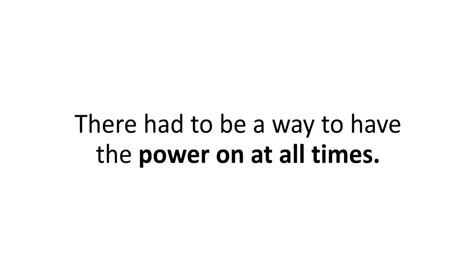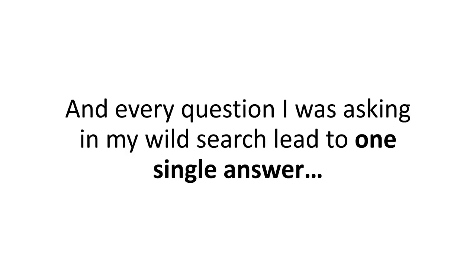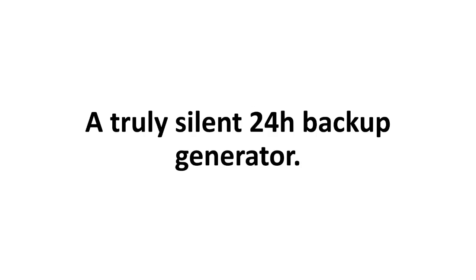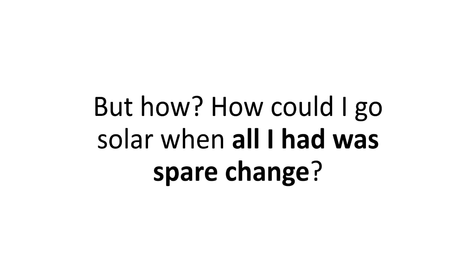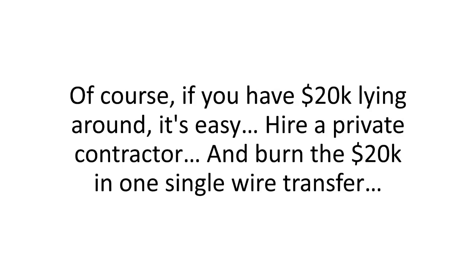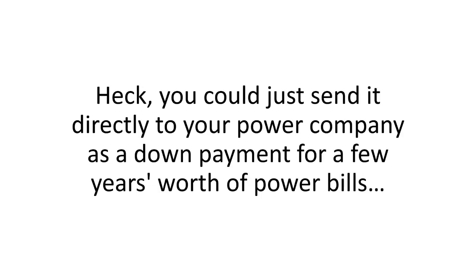There had to be a way to have the power on at all times, and every question I was asking in my wild search led to one single answer: solar. Solar power works by supplying and storing sun energy during the day in battery banks, so you can use it during the night too — a truly silent 24-hour backup generator. But how could I go solar when all I had was spare change? And how could I even think of doing that in my 500-square-foot backyard? Of course, if you have $20,000 lying around, it's easy.